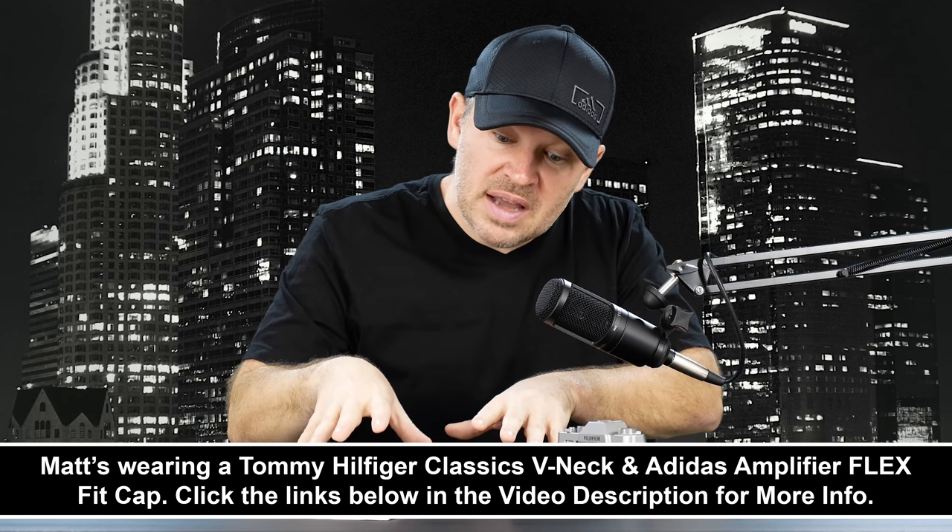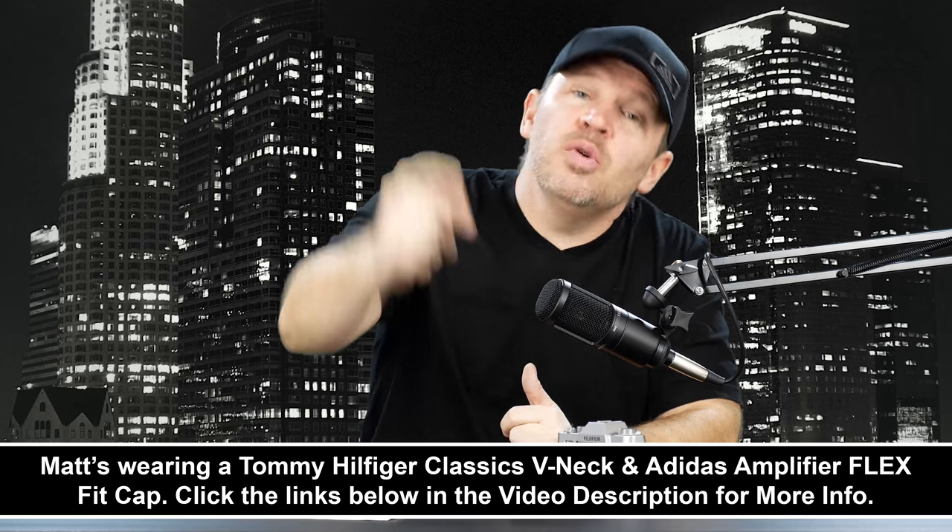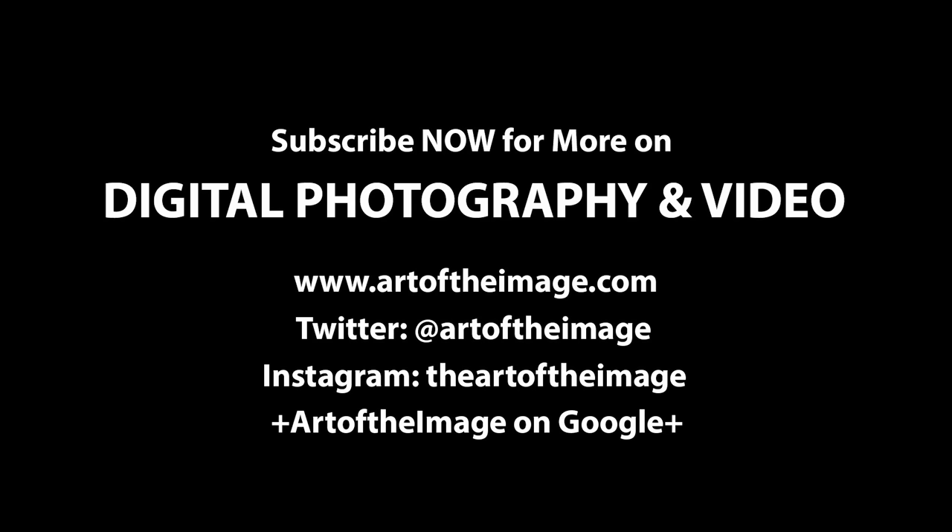What are your thoughts on the X-T10, or are you an X-T20 shooter loving it or not? I'd be really surprised to hear an X-T20 shooter that's not loving it, because there's nothing not likable about this X-T20. I really like this camera. Thanks for your question and feedback, Juan. Stay tuned — we'll be back soon here at artoftheimage.com.